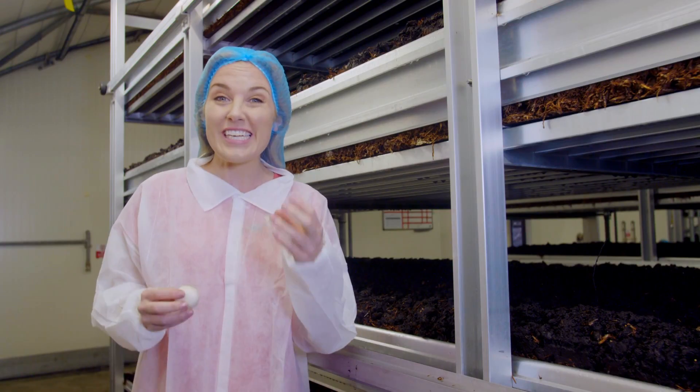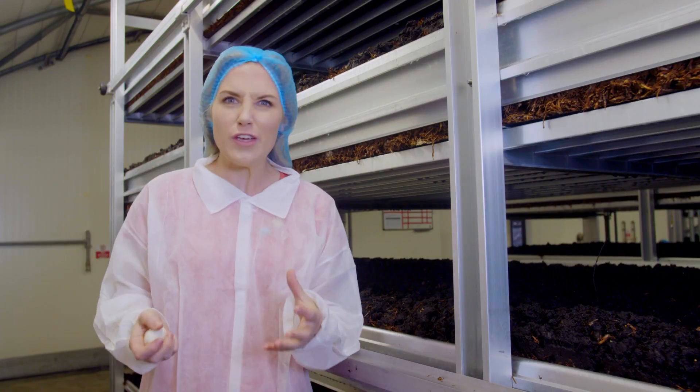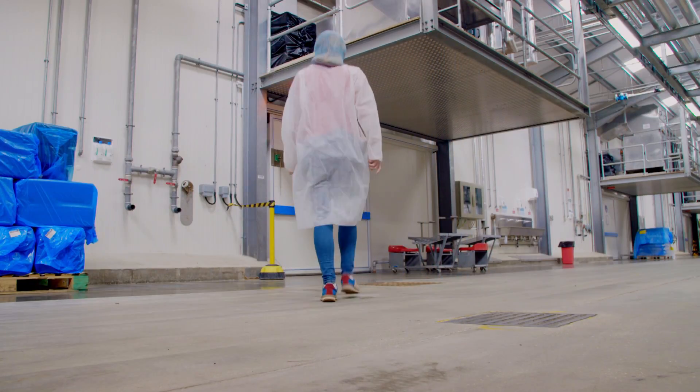It takes just 17 days to grow a mushroom of this size. But how do we go from the spawn in the compost mixture to this? Let's see what happens at the different stages of growing.